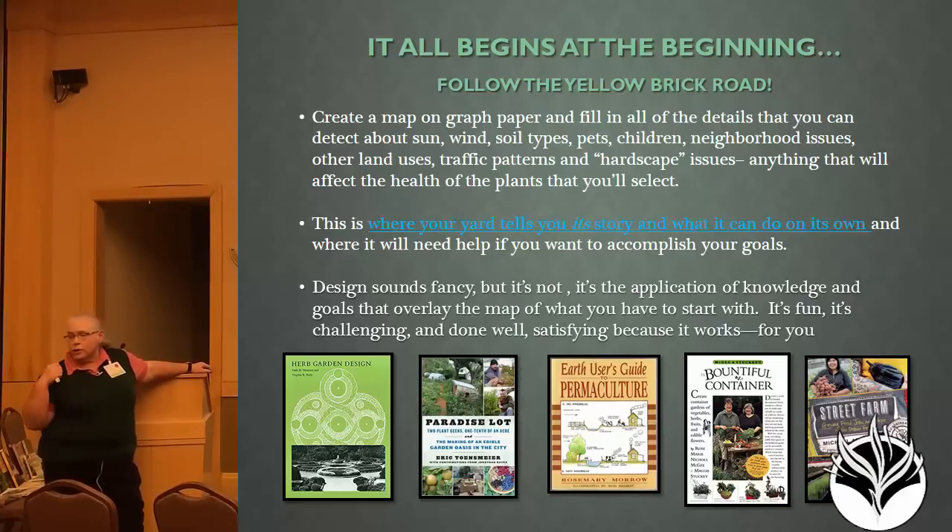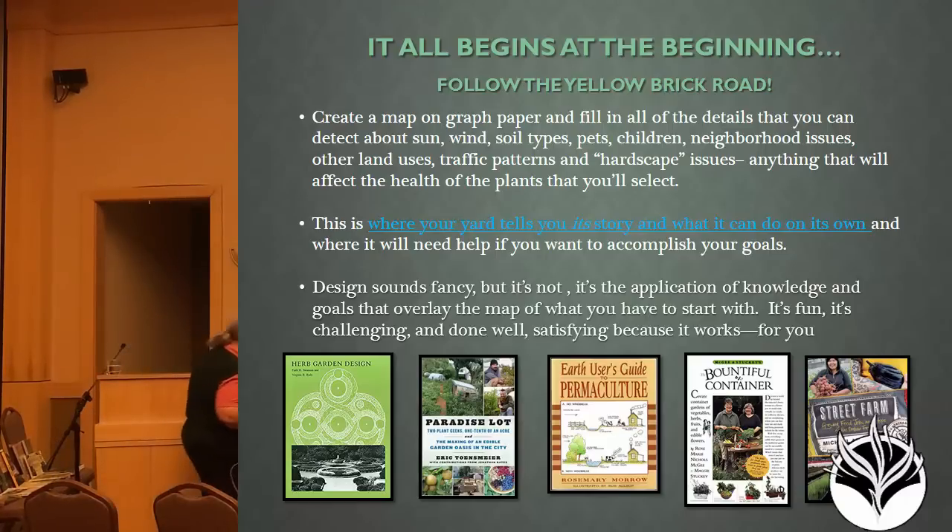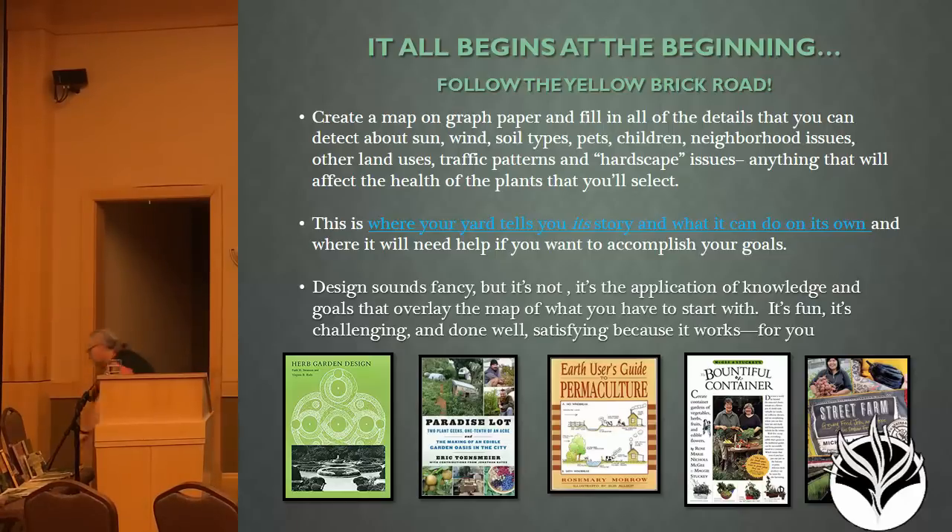I tend to work off books, so I'm going to hand around 14 books out of about 500 that I have with me, so you can take a look at some resources. I'm not trying to support book sales — I'm trying to get you to look at different ways of looking at information. You'll see things like Herb Garden Design versus Earth User's Guide to Permaculture, and Street Farm, which completely takes raised beds into a different world.